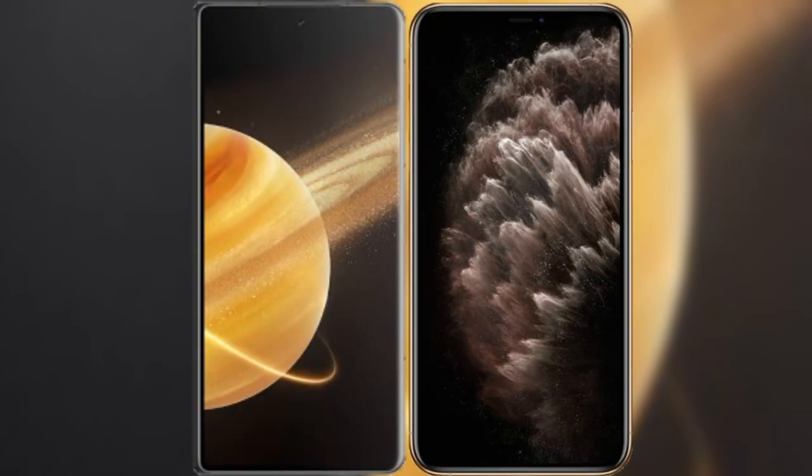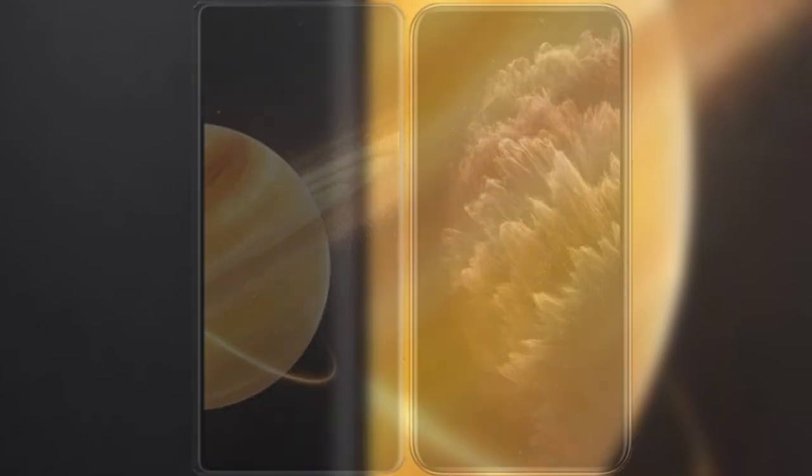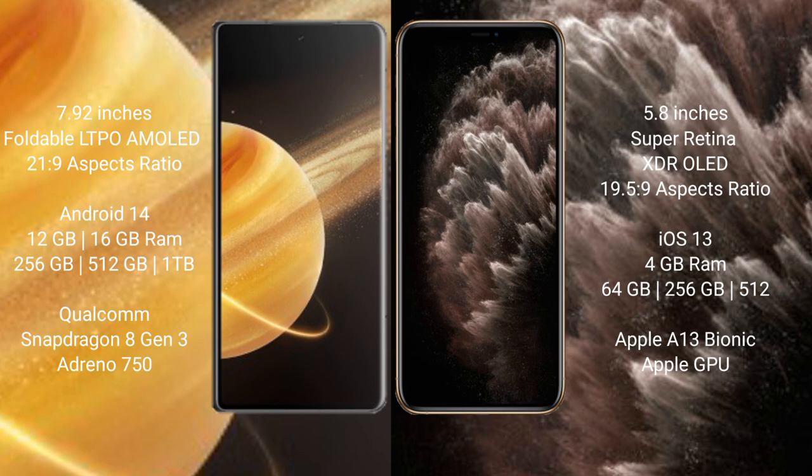You will compare the new Honor Magic V3 with iPhone 11 Pro. Honor Magic V3 comes with a 5.92-inch foldable LTPO AMOLED display and aspect ratio 21:9. iPhone 11 Pro has a 5.8-inch Super Retina XDR OLED display and aspect ratio 19.5:9.